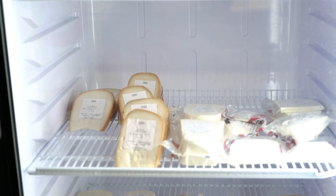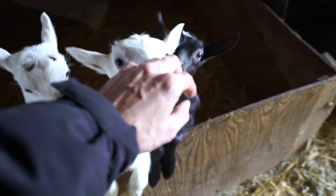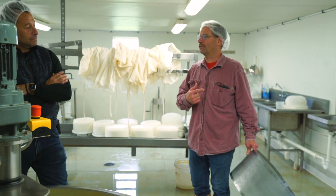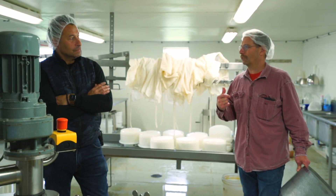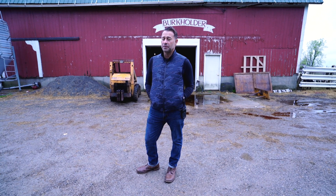Good afternoon, we are at Burke Holder Farms Turkey Foot Creamery where I get my goat cheese, and it's made fresh for me every week. I get about 10 pounds a week, 52 weeks a year. I've been using Del for about 12 years now and never been out to the property, never seen where my goat cheese comes from. So we're going to go inside — come on in and join us.